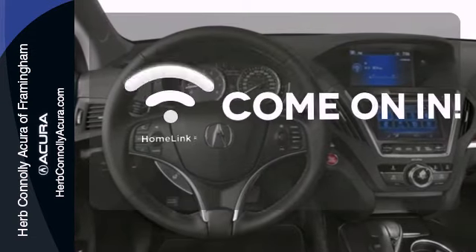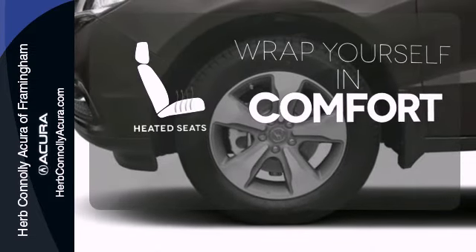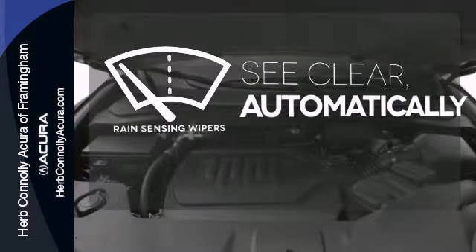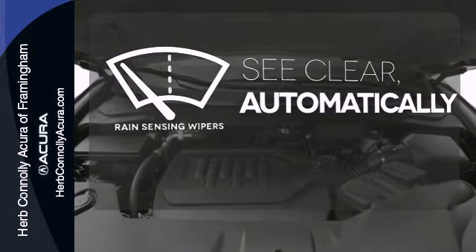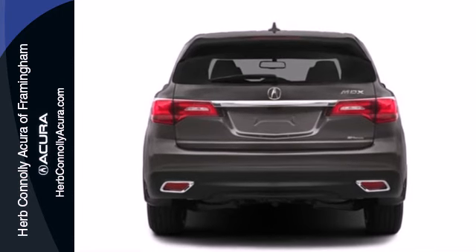Doors open and your path is well lit with Homelink. Ward off the chills with the heated seats. The rain-sensing wipers remove rain, snow or debris automatically. This is the perfect luxury crossover for those looking to make a splash.